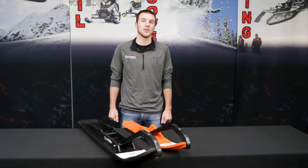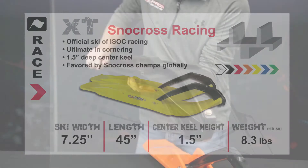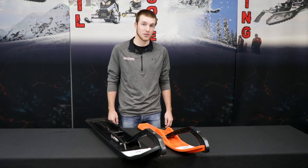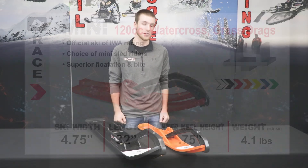If you're a snow cross racer, you're going to want to use the official ski of ISOC Racing: the XT. Our XT Ski offers an inch and a half center keel, which is ultimate in cornering, and our outboard features keep riders on track in even the toughest conditions. For our younger racers riding 120 and 200cc sleds, as well as our water cross racers, the Mini Ski is going to be the ski for you.